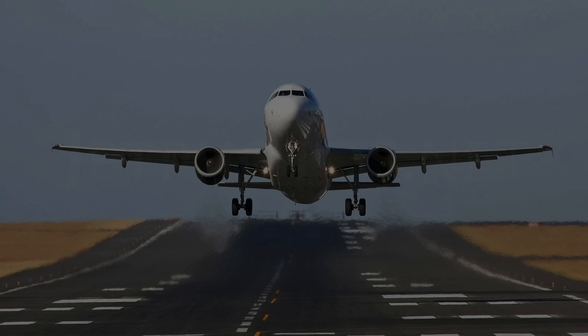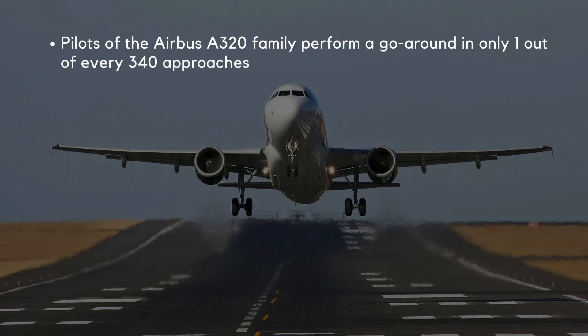Did you know that, according to recent research, pilots of the Airbus A320 family perform a go-around in only one out of every 340 approaches? Yet, despite its rarity, the go-around is one of the most challenging maneuvers a pilot can execute, especially when done incorrectly.